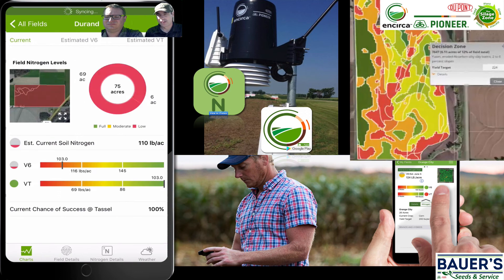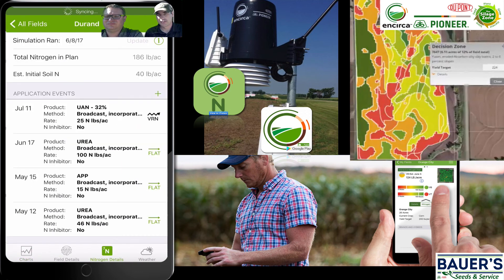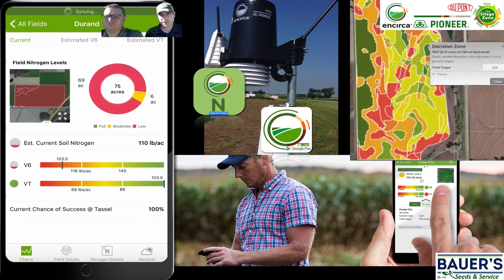You can just jump right on there and see, 'Okay, I have 60 pounds left. If I put an application on next week, I'll be at maybe 90% chance of success at tassel' — and that's where I'd love to be. A lot of our growers are going to find this app a handy tool out in the field. If you're interested in this, talk to Justin or your local Pioneer rep. Most of these folks are well familiar with this tool and can help you get set up with an account once you download it. Thanks for tuning in today and best luck with your crop this year.